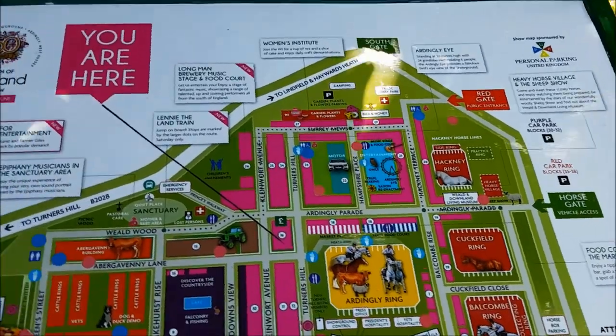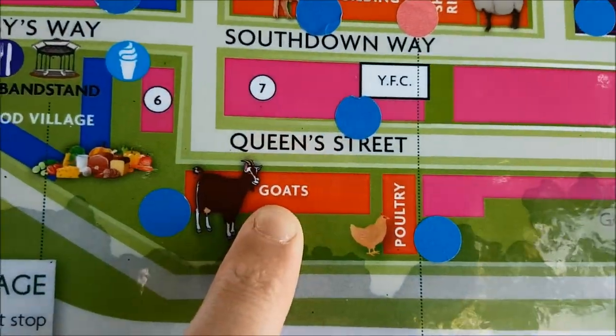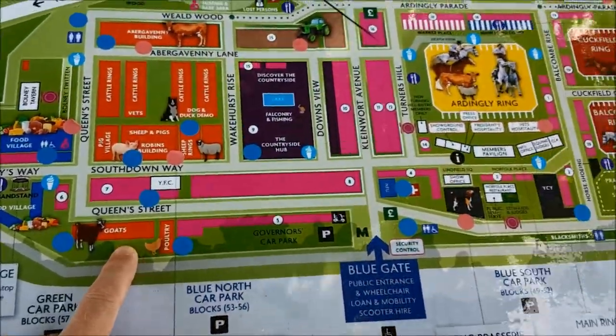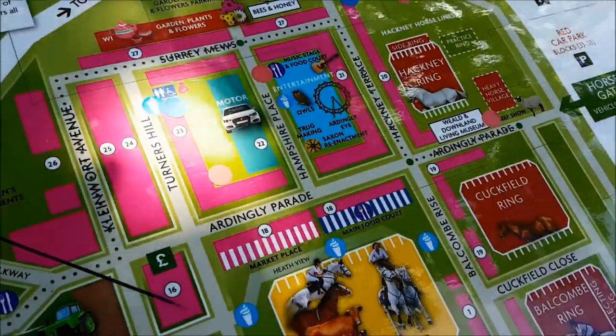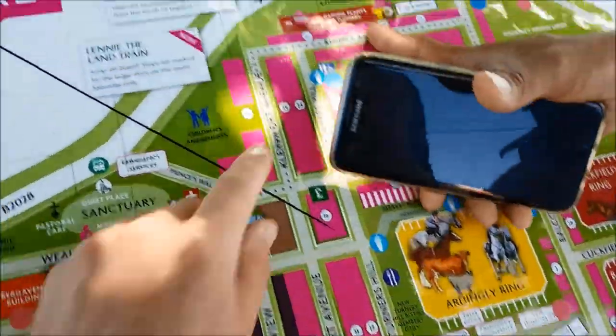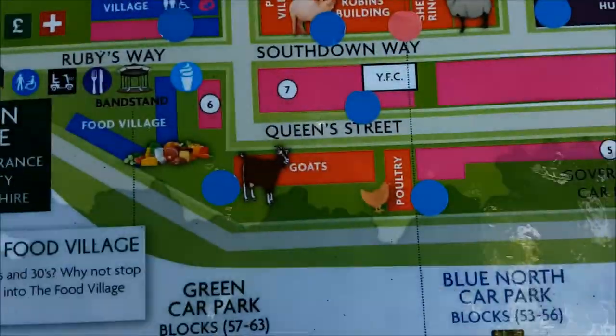We finally found a map and we realised we missed two important things: goats and poultry. So we are going there right this second. We've got owls at the show! And then we need to come back and see some horse racing and horse jumping, and gardens as well. We haven't got enough time. Let's go.